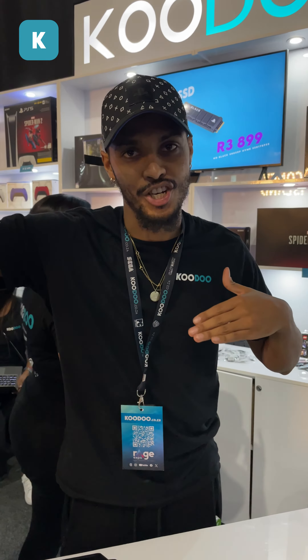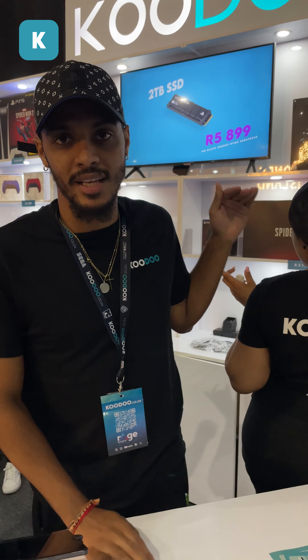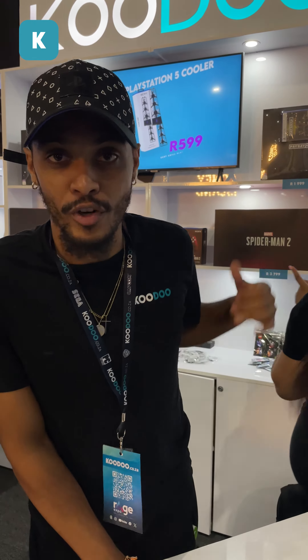As you can see behind me, we've got all the products that I just showed you. We've got your console, your collector's editions, your games, as well as the DualSense 5. Hope you have a look and see what we've got for you.